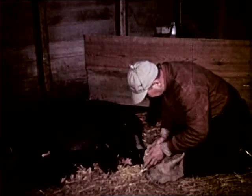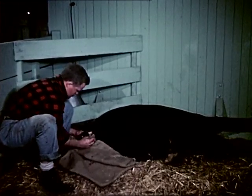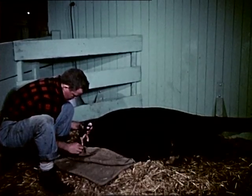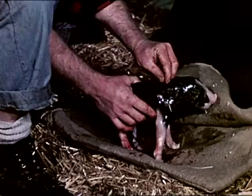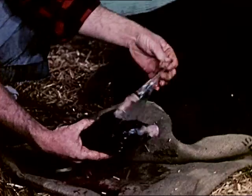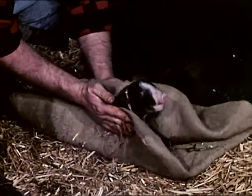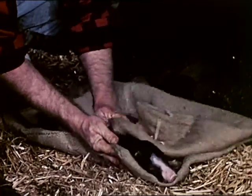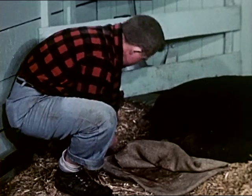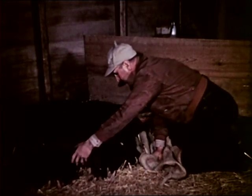Modern swine men have proved by experience that no detail of farrowing is more important than the presence of someone to receive and care for the little pigs immediately upon arrival. As each little pig appears, it is caught up by the attendant, who removes the membranous birth sack, breaking it first where it covers the snout, so the pig can get its first breath of air. It is well to have plenty of clean material handy with which to dry the new arrivals. After a gentle rub-down and removal of all extraneous matter, the baby pig is placed beneath the heat lamp. This keeps the little ones warm and facilitates drying. It also minimizes the possibilities of the sow crushing the pigs until she completes the business at hand and issues her first call for dinner.